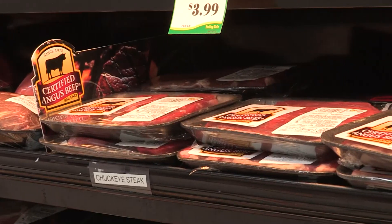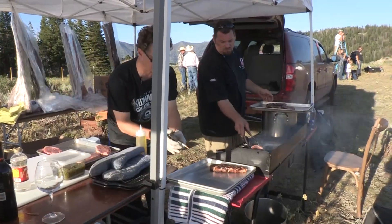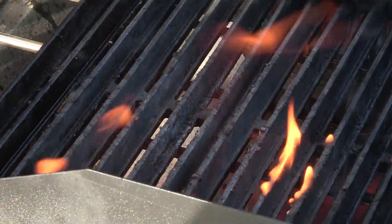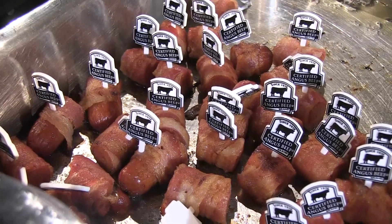We've done a lot of studies like that, but in real-world settings, consumers know a lot about the product before they ever take their first bite. They know things about the color and appearance if they purchase it at retail, they know about the price, they know about the brands of the products they purchase — and so all those things do go into influencing the consumer's overall perception.